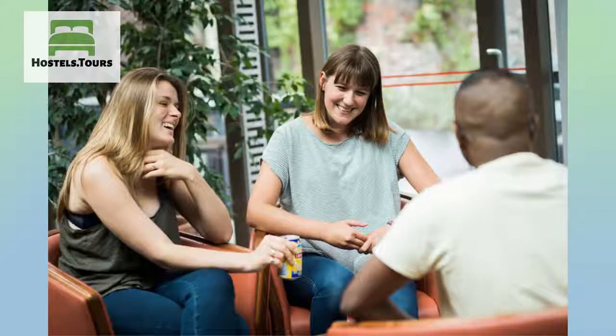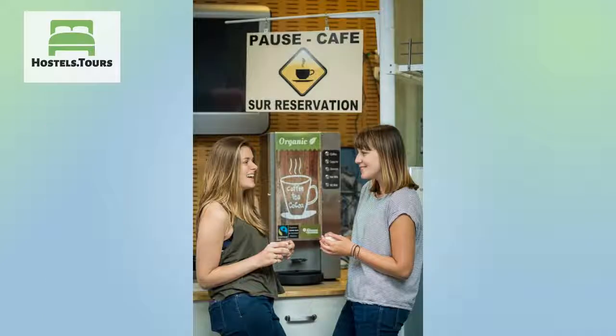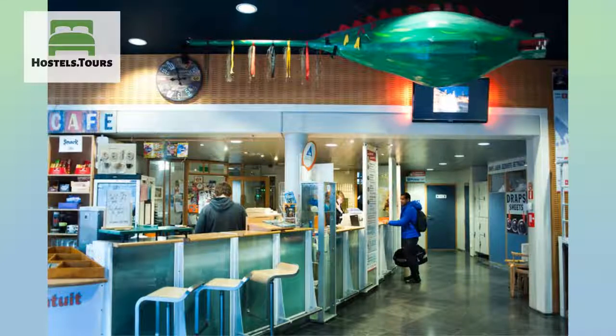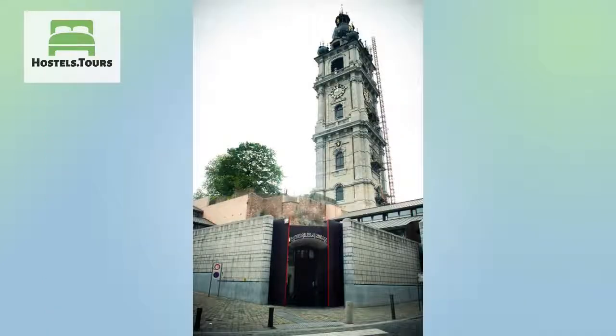At 100 metres from the Grand Place and the main shopping streets, the hostel is a new building with all modern facilities. It is also right in the middle of all major events in the city.